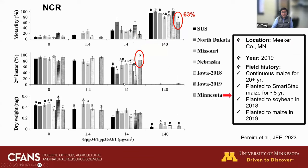This is another Bt protein — TPP34/TPP35Ab1 — and the Minnesota population collected from Meeker County also showed significantly reduced mortality compared to susceptible populations for this Bt protein class as well.